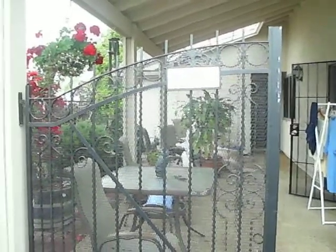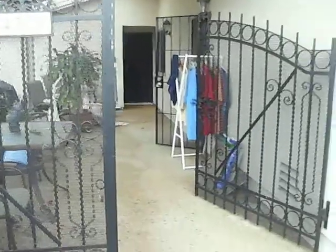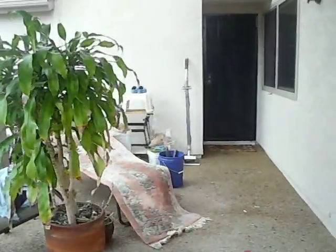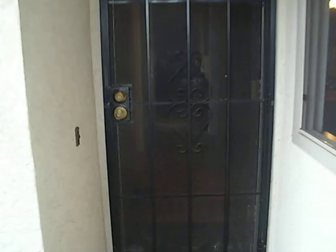Hello, this is Martin at PRS Home Water Damage Services in San Diego. We're responding to a home water damage flood in Oceanside, California. It is May 3rd, 2012, and the affected area is the master bedroom.